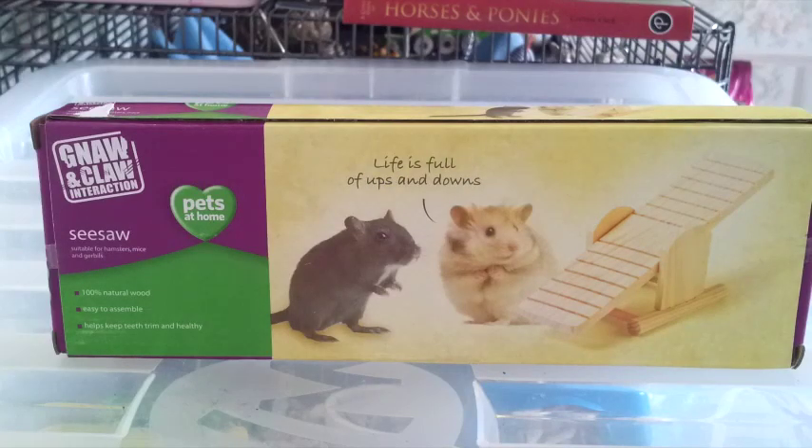The next thing I picked up was the Pets at Home wooden seesaw. I was going to get one online but thought it was easier to get one from Pets at Home since I'm not ordering anything from the internet for a while. I'm not sure if I'm going to give it to Humbug or the gerbils, but I'm sure whichever one gets it will really like it. This was also £3.